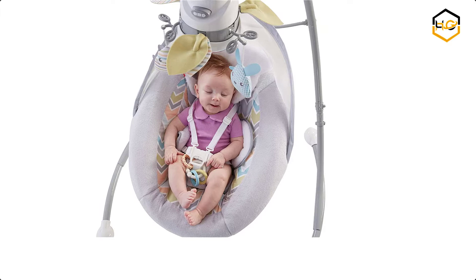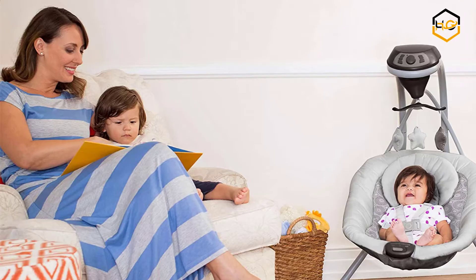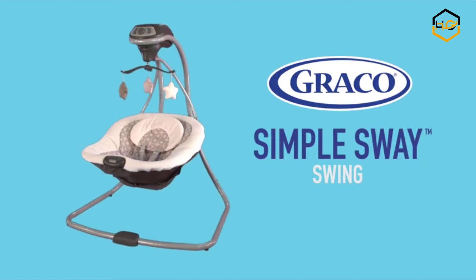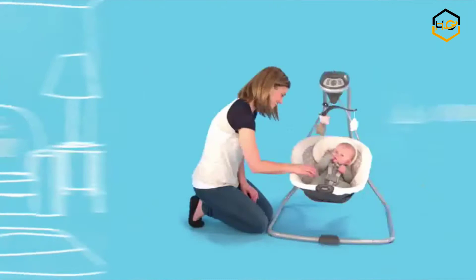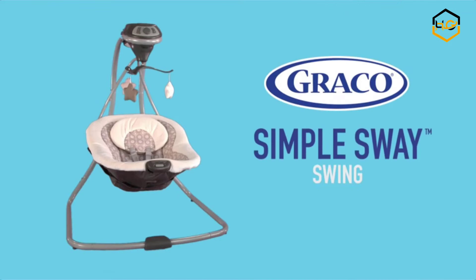At number 7 we have the Graco Baby Swing. The Graco Simple Sway Swing is fully featured to help you soothe and comfort baby. It has a gentle side-to-side swing and 6 different speeds to customize to baby's preference. This swing also features 15 songs and sounds, a cozy head support, and soothing 2-speed vibration. The option to plug in or use batteries makes this swing ideal for any room in the home, saving you money over time.